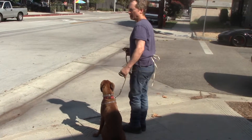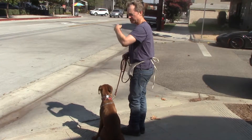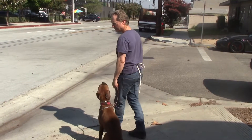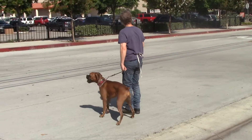Whenever you cross the street, always keep him in training mode. On the other side, have him sit and then release him to be free once you cross the street. So you're always going to cross the street like this — not pulling you, not rushing, but in training mode.